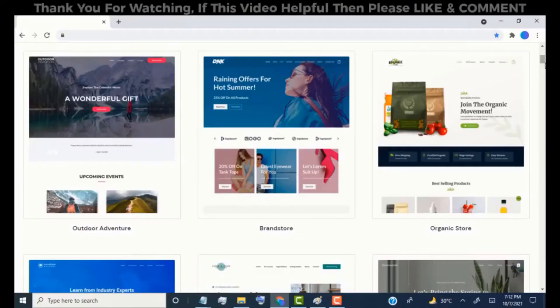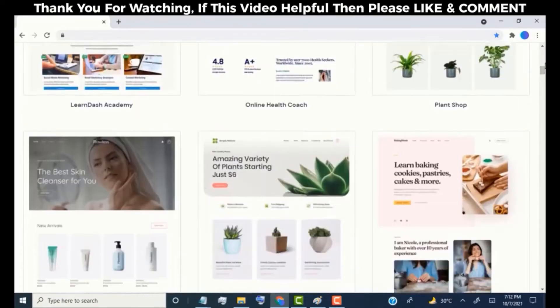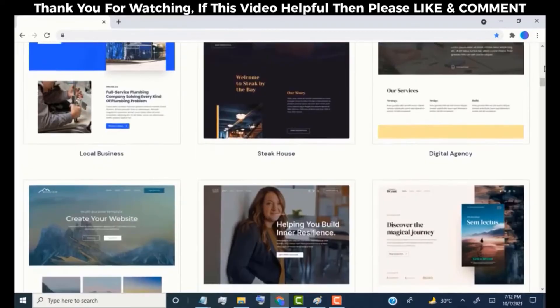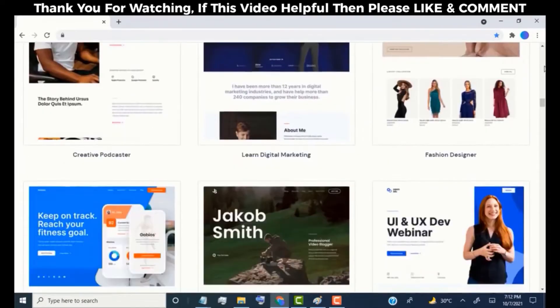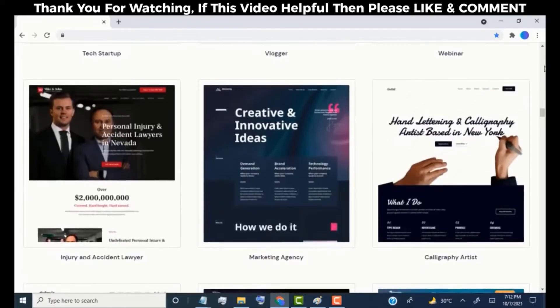Hey everyone, in this video I will be showing you how you can quickly make a website without any coding knowledge. After watching this video, you will be able to make any type of website — just like this, we can create this type of website just by using drag and drop. So don't skip this video and watch it till the end to learn how to make a website using WordPress. Without wasting time, let's get started.